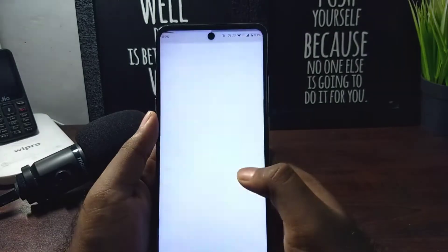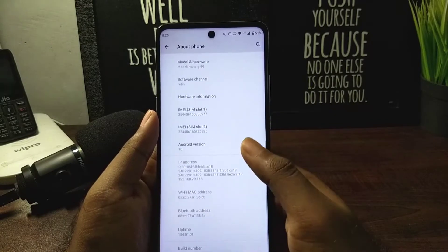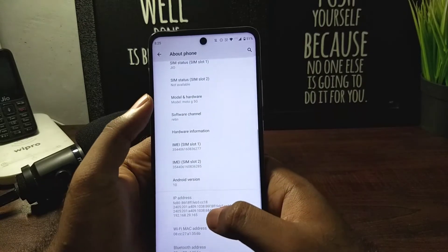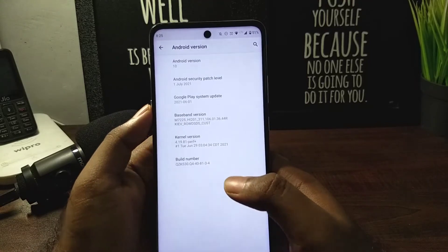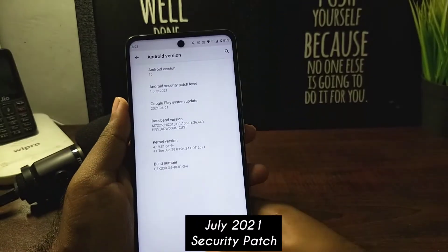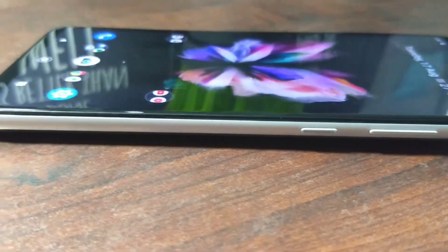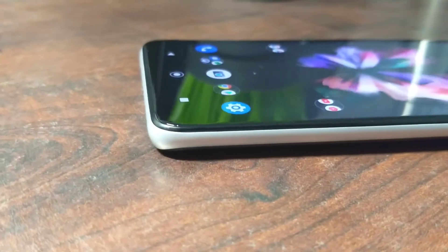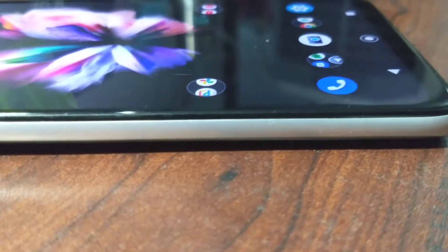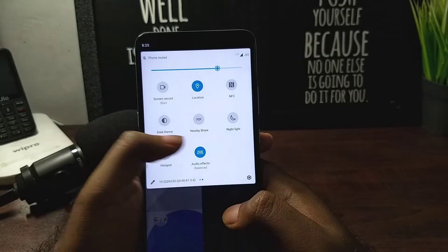Welcome back guys. In this video I'm going to share my experience with the Moto G 5G after using it for more than six months. The device is running on the July security patch after the latest update and still on Android 10, so much behind in the updates department. The phone is made out of plastic — even the frame is plastic — and there's a dedicated Google Assistant button on the left side and the volume button on the right.